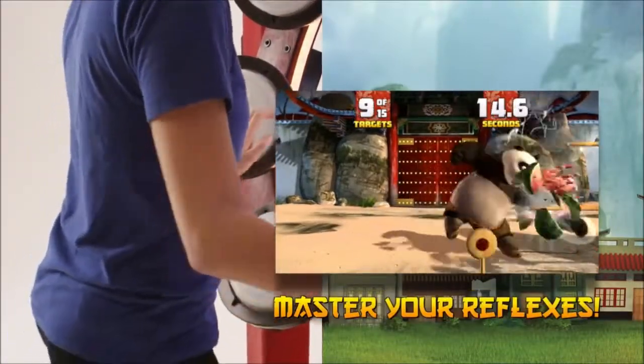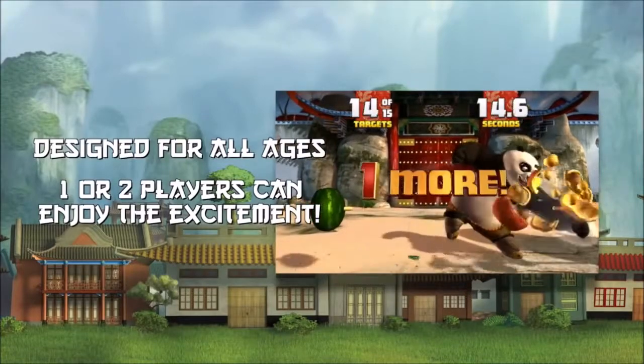Master your reflexes as you move through the first two levels for a shot at the Shifu Showdown bonus.